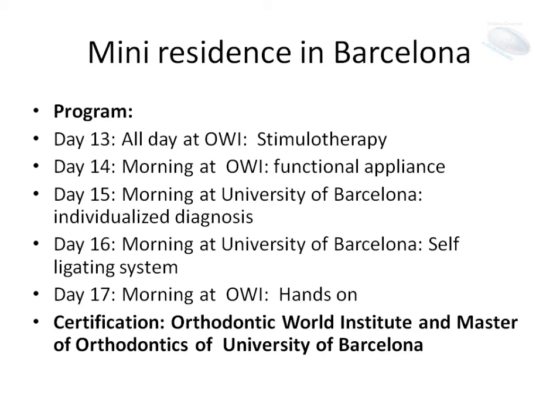The fourth day, morning at the University of Barcelona, we will see the self-legated system. And the last day at the Orthodontic World Institute, we will see a hands-on session and work with everything: the appliance, the functional appliance, and the self-legated system.